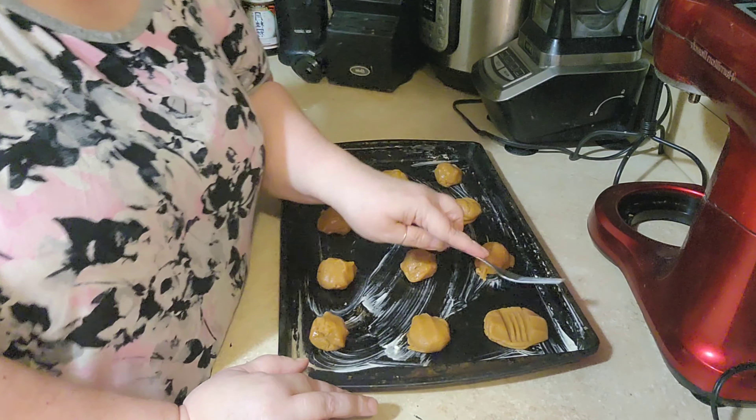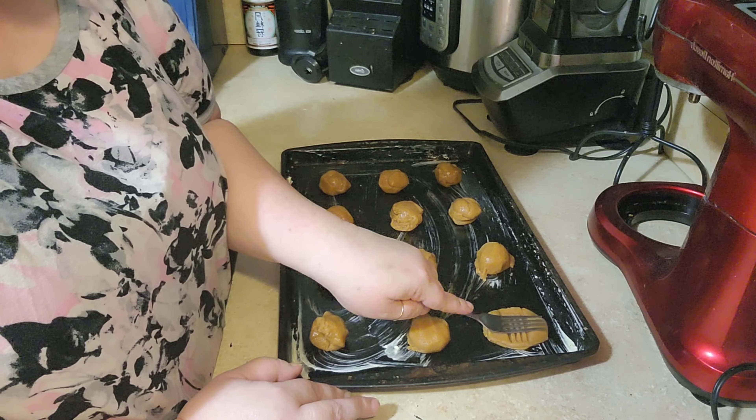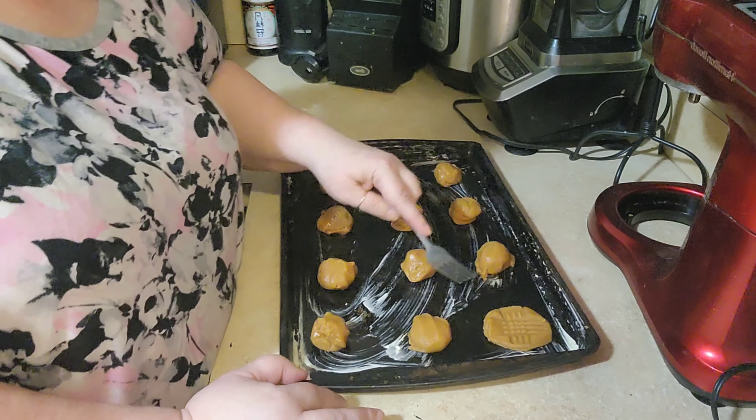So then we're going to take a fork and just turn it one way, and then turn it the other way.